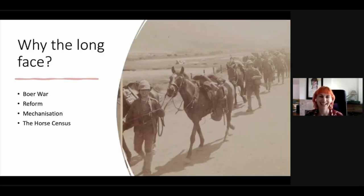So why the long face, aka the horse question? Before we dive into discussing the role of horses in the First World War, it's worth taking a bit of time to look at what came before. The British Army was in a unique position in terms of equine war planning due to its experiences in the Boer War. The war in South Africa had been an absolute disaster from the horse's perspective, resulting in severe equine losses of around 70%.